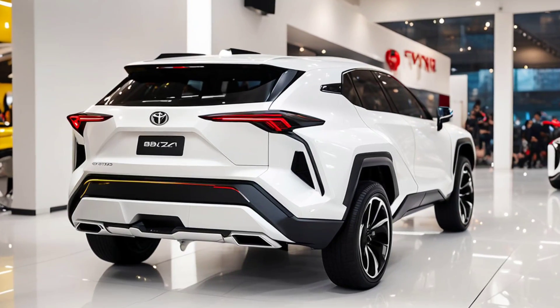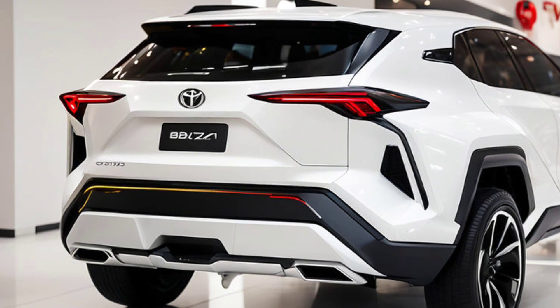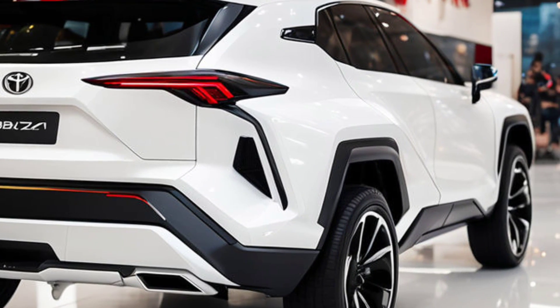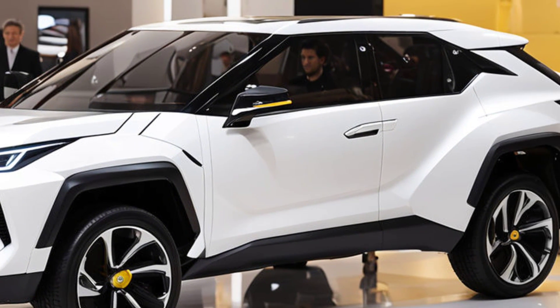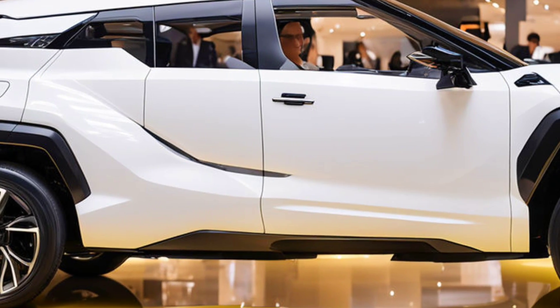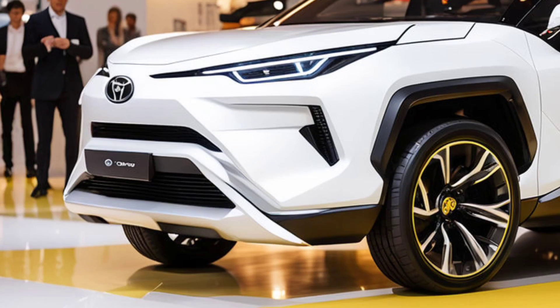As the automotive world accelerates towards a more sustainable future, the 2025 Toyota BZ4X stands out as a prime example of innovation in electric vehicles. This latest iteration of Toyota's BZ, Beyond Zero, series embodies the brand's commitment to pioneering environmentally friendly technology while delivering a driving experience that's both dynamic and efficient.